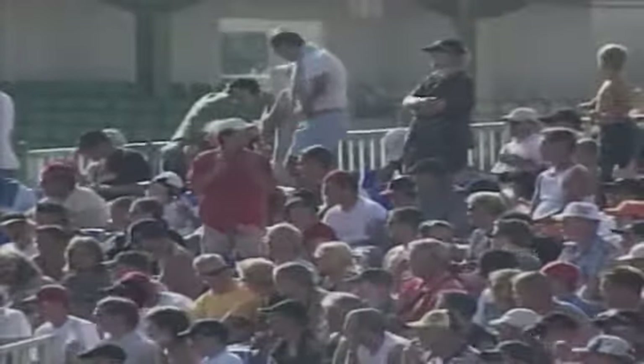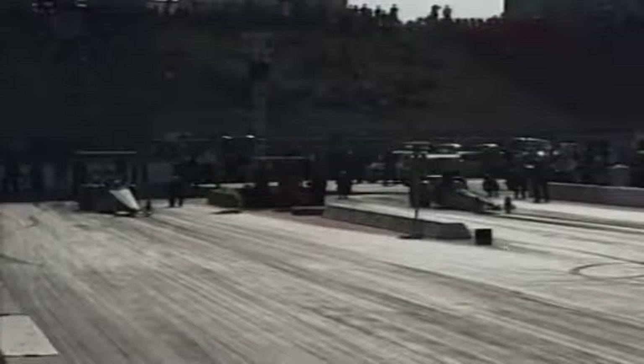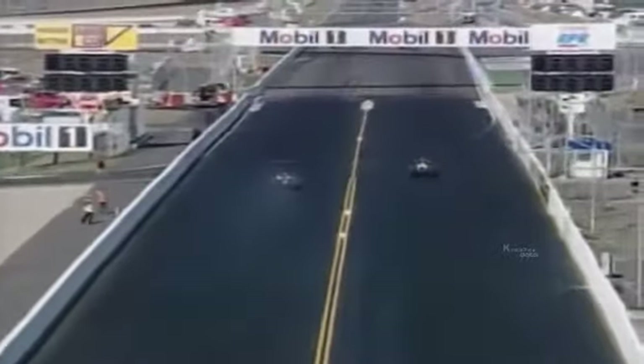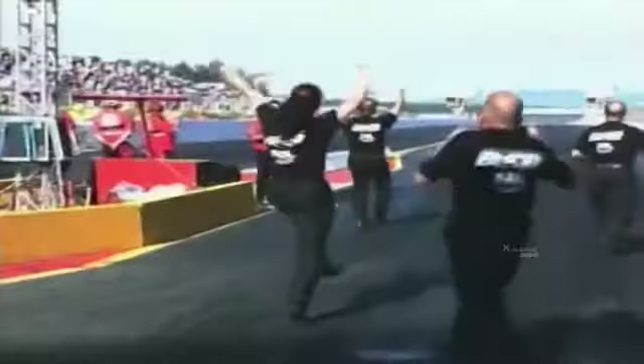Erbacher had already clinched the championship. He celebrated winning the European title and the final here in Germany, praising the track, the spectators, and having his whole family present. Peter Schuffer of Germany won the top methanol dragster final from David Wilson of Great Britain. Wilson's best time is a 5.44, fractionally quicker than Schuffer's personal best of 5.48 seconds.